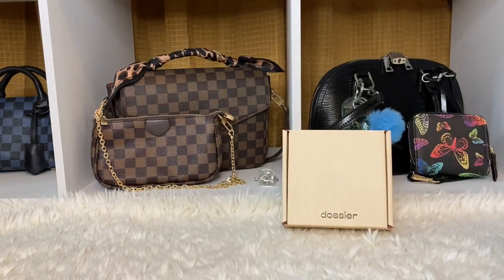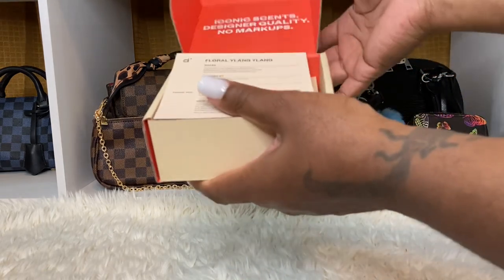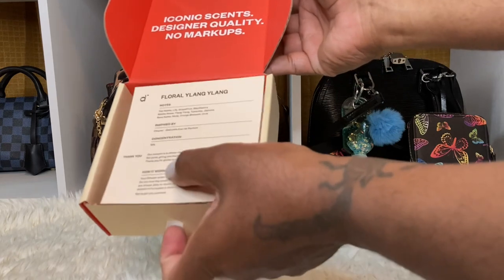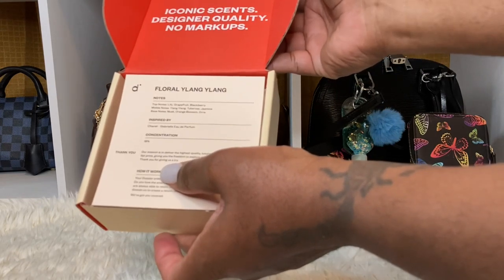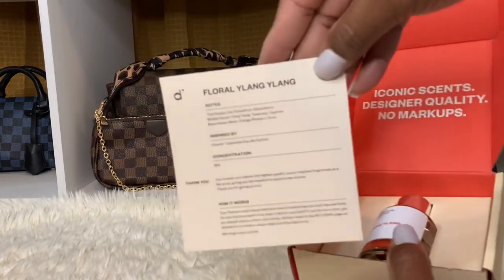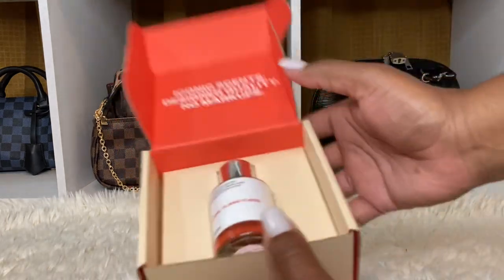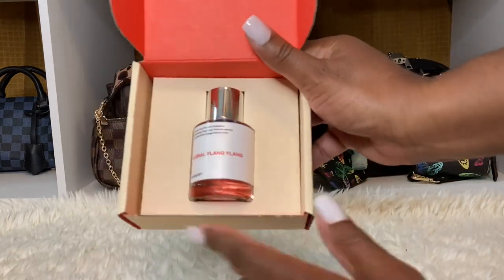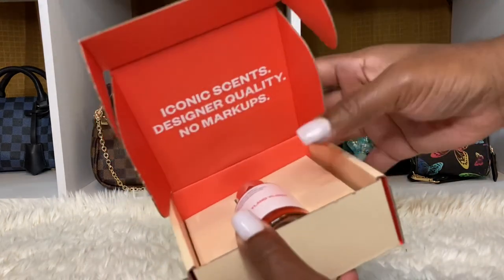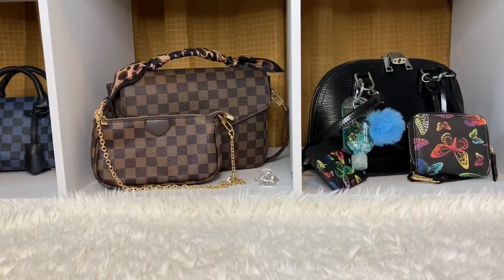The other one smells really good — I have been wearing these. This one is Floral Lang Lang and it's inspired by Chanel Gabrielle. Let me get close so you guys can see it. I've been using these all month long, and I do love it. The Chanel Number Five dupe smells just like the original.